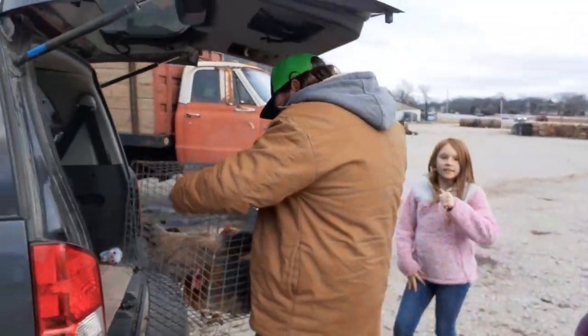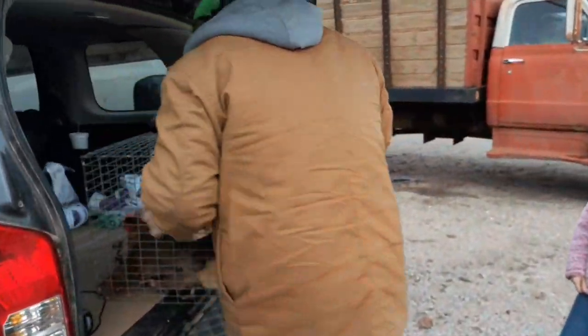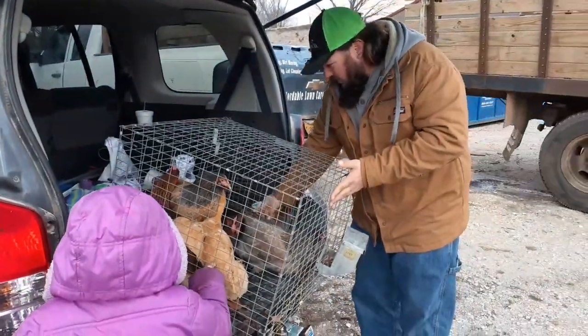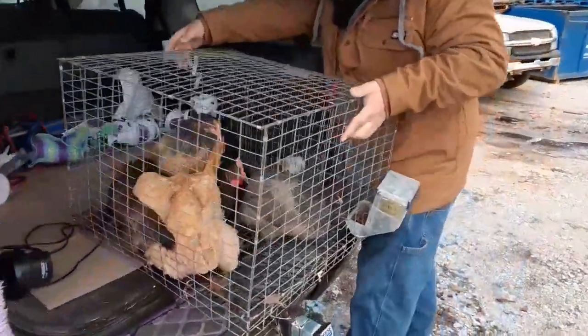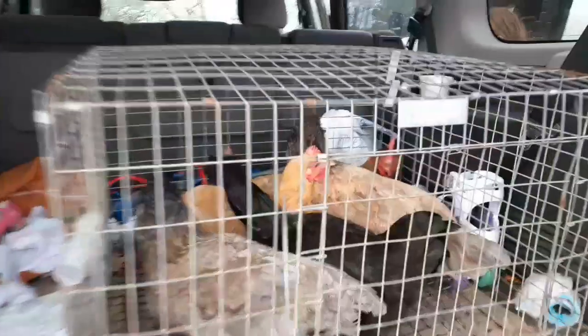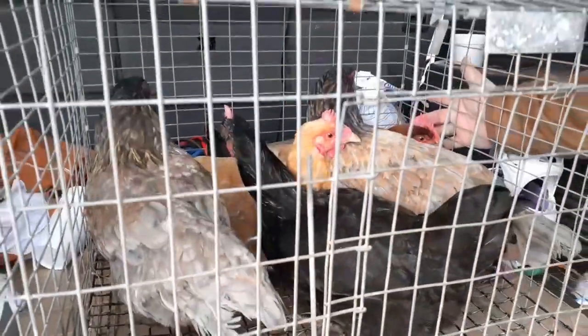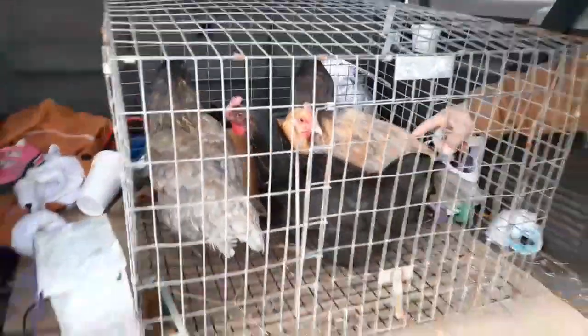We did another thing. Yeah, we did a thing again. We got some pretty birds this time — they're pretty. Y'all are about to have a new home. We're going to be so much happier. So much happier.